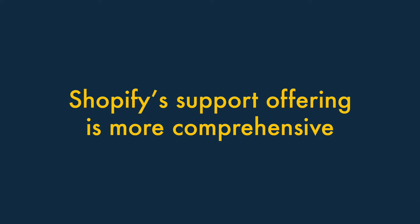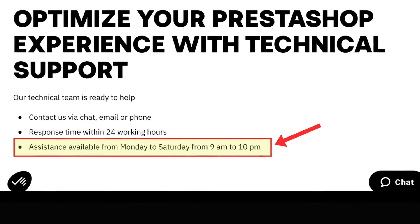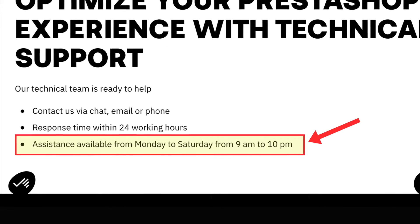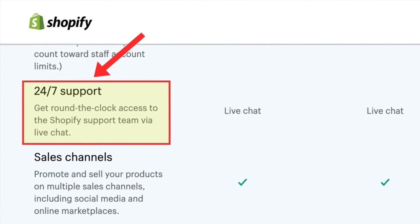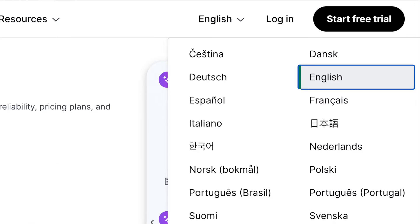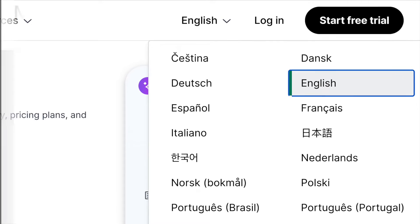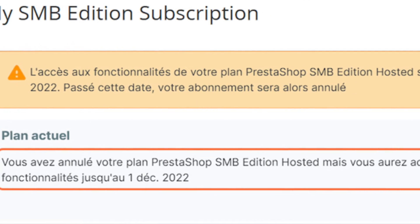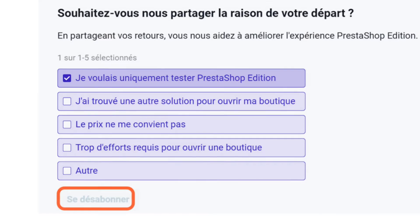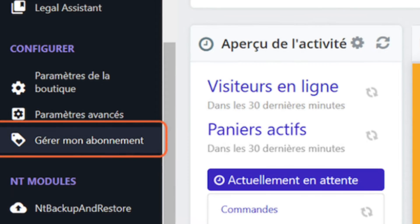Shopify's support offering is more comprehensive. While PrestaShop limits its support to Monday to Saturday and is not available around the clock, Shopify's support offering is 24/7. Shopify's online help materials are also more comprehensive and, for English language users, easier to understand. This is because many of PrestaShop's support pages started life as French-language documents, some of which have not been fully translated, or feature screenshots of the French-language version of the platform.